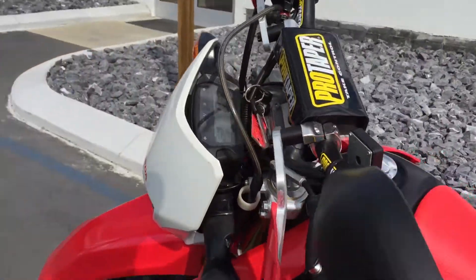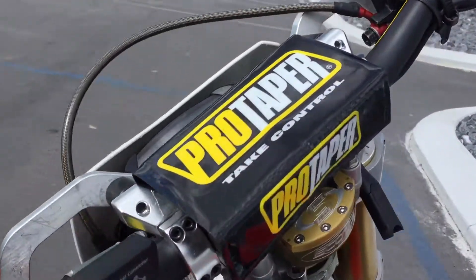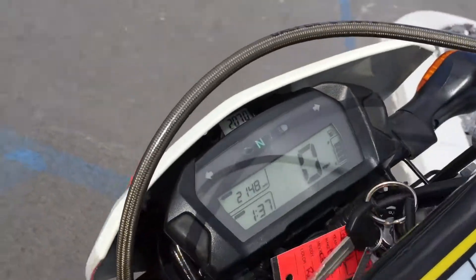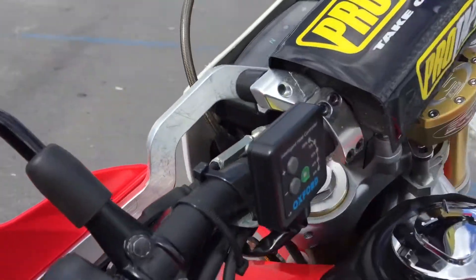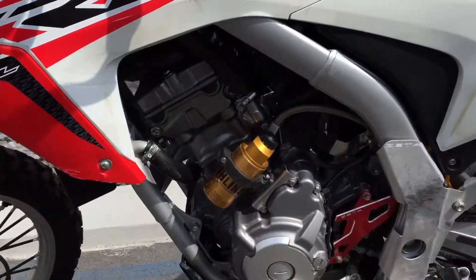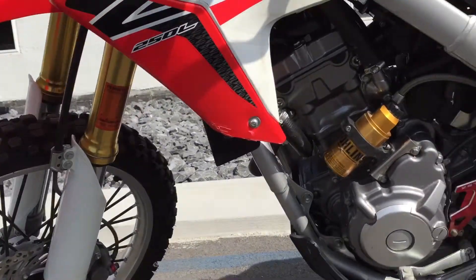Cycra handguards, pro taper bars, the Scott steering stabilizer, Rocks risers, 2148 miles, heated grip kit from Oxford, Ohlins rear shock, and Racetech front fork springs.